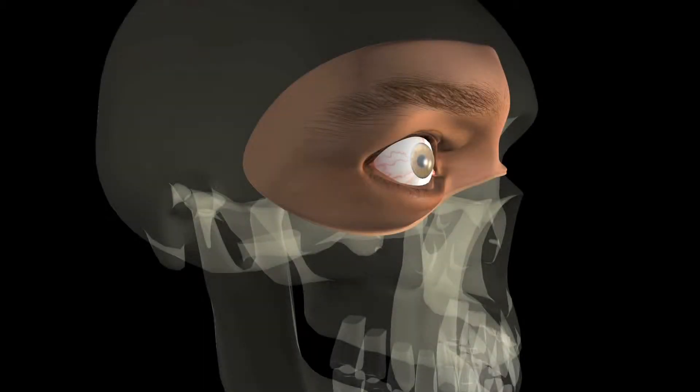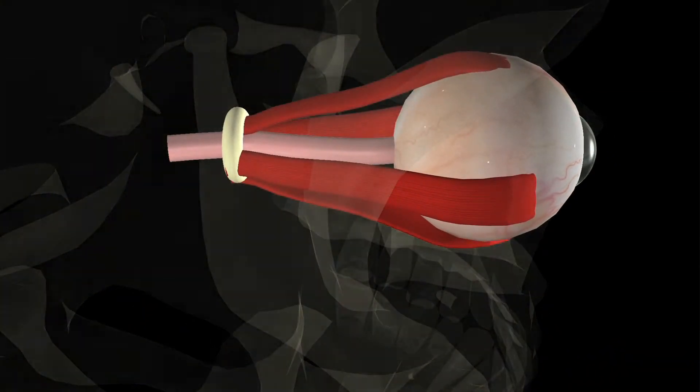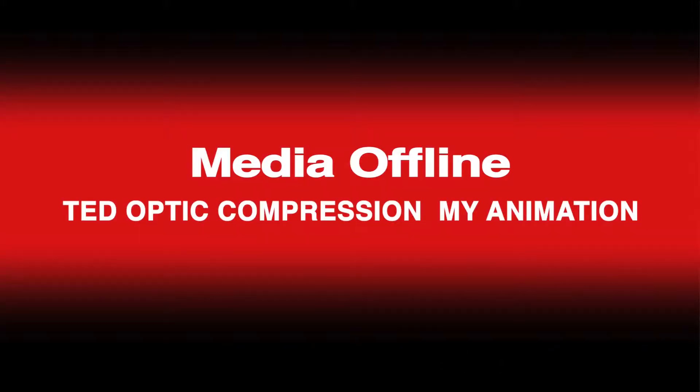In thyroid eye disease, the muscles are one of the target organs. Initially, the muscles become swollen, making it difficult to move the eyes — they feel tight and often painful, particularly looking up. After a period of swelling, visible on imaging, the muscles become scarred and stiff, causing even more difficulty moving the eyes and resulting in double vision: seeing two images at the same time.